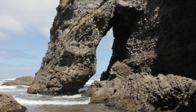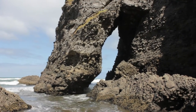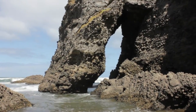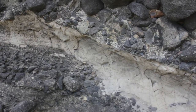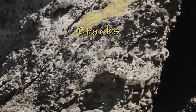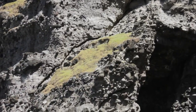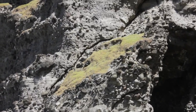Sometimes a sea cave will erode right through to the other side, which will form an arch, and eventually maybe the ceiling of this arch will collapse and the left hand side of the arch will actually detach from the headland and form a stack. In Mercer Bay there are a lot of structural weaknesses in the rock such as joints and folds that make the coastline further vulnerable to erosion. You can see here that just above an arch, a big crack in the rock has formed and wave action will hammer away at this crack to pretty much erode this part of the cliff.